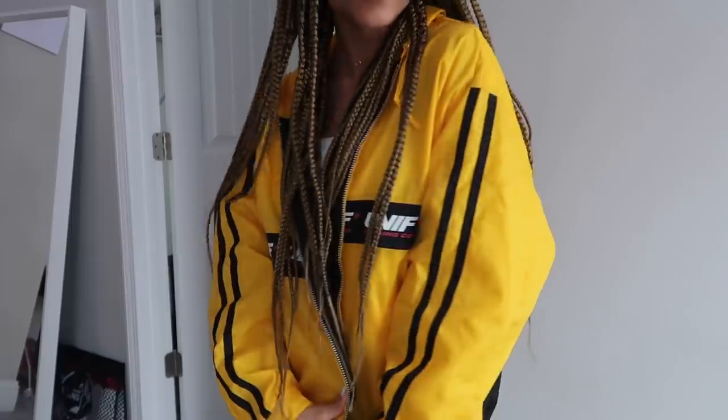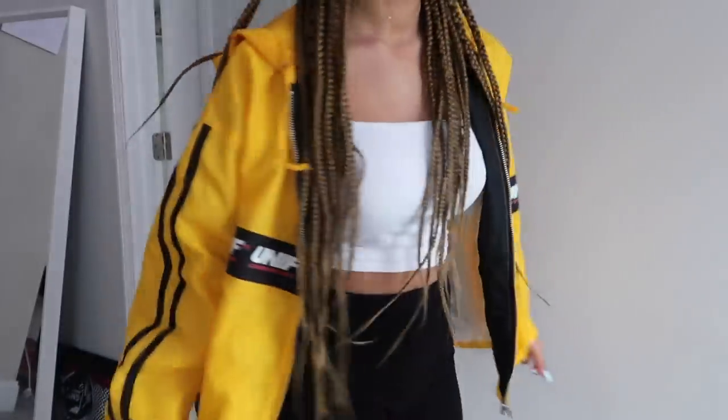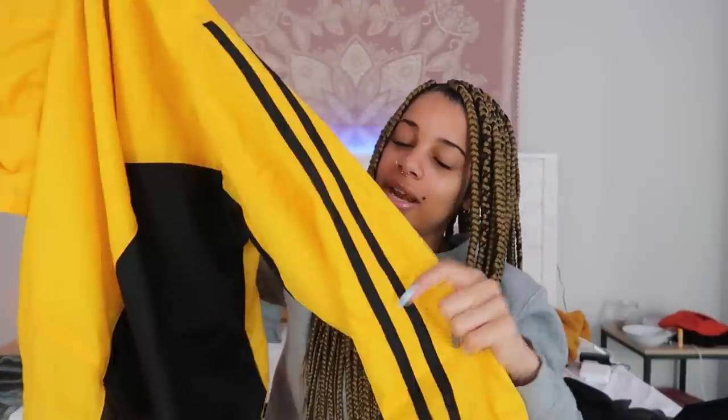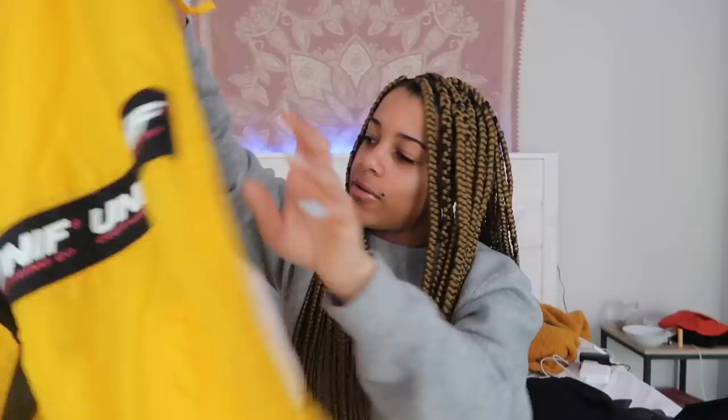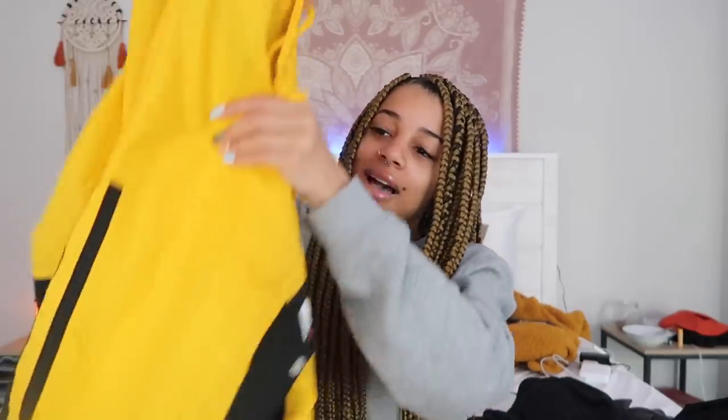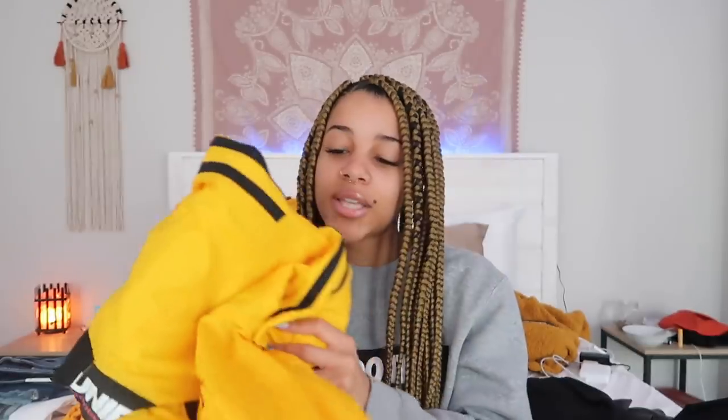I also got this big UNIF windbreaker. It is the cutest yellow color — it's showing up a little brighter on camera but it's actually more of a mustard yellow. The back is like half black, it has stripes on the sleeves, and it says UNIF all around the front. This is the best rain jacket — anytime it has rained recently, I am wearing this. It's great quality. There are a couple layers to it so it actually keeps you warm. This is a size extra small but it could fit so many different sizes. I'm 5'3" and it's huge. I love this jacket.